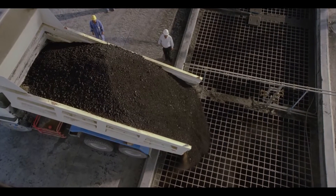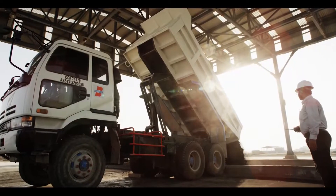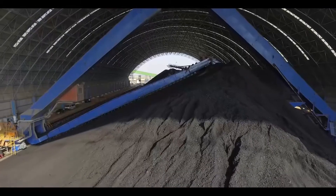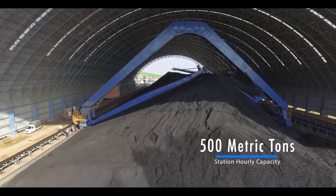The production process starts with coal trucks arriving at the plant. They are weighed, sampled, and unloaded at the designated station. The unloading station has an hourly capacity of 500 metric tons and is capable of handling eight trucks simultaneously.